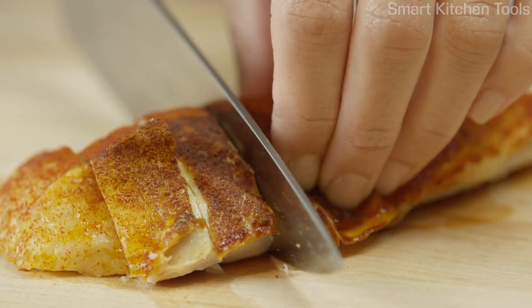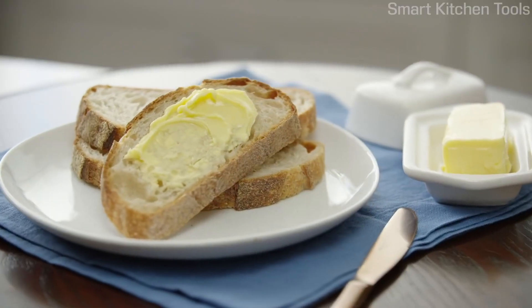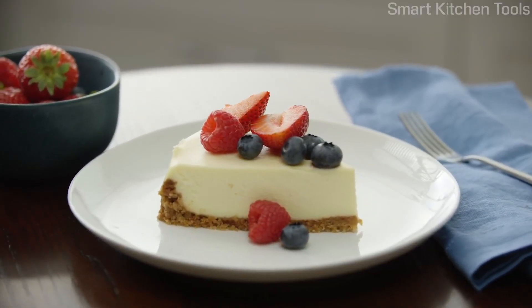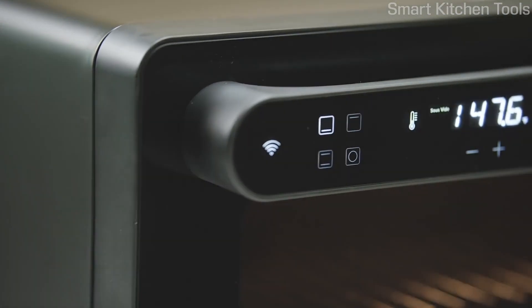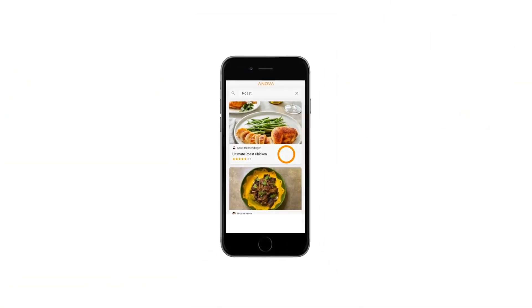If you were cooking with any other oven you'd have to do backflips to get the kind of chicken, sourdough bread, and veggies that the ANOVA Precision Oven produces. Not to mention the precision control and confidence that comes with it. Professional chefs rely on expensive commercial combi ovens, but the ANOVA Precision Oven is the first affordable full-featured combination oven for the at-home cook.